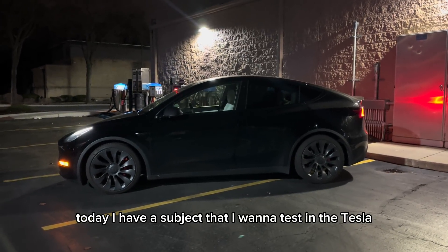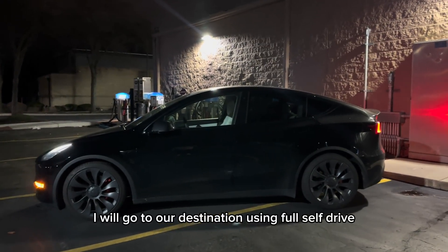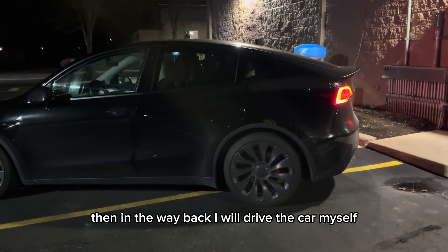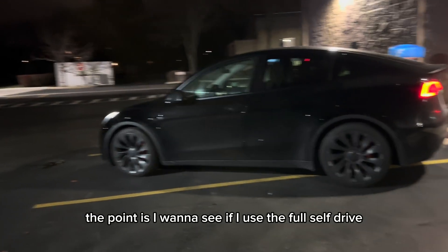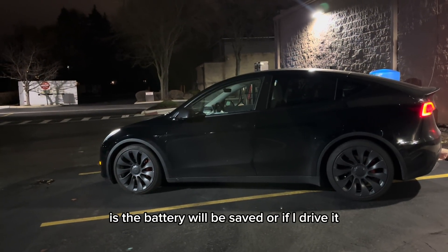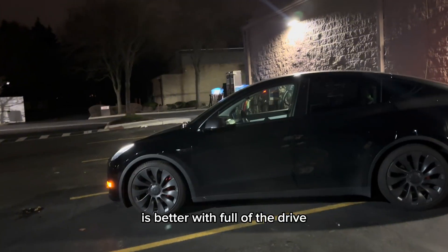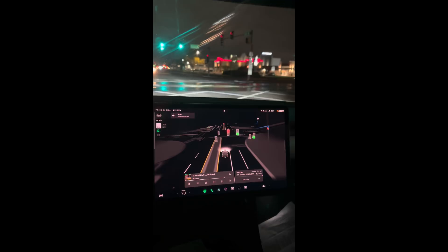Hi everyone, today I have a subject that I want to test in the Tesla. I will go to a destination using full self-drive completely from A to Z. Then on the way back I will drive the car myself. The point is I want to see if using full self-drive saves the battery compared to when I drive it, so we will figure out today if the battery is better with full self-drive or with regular driving. Stay tuned.